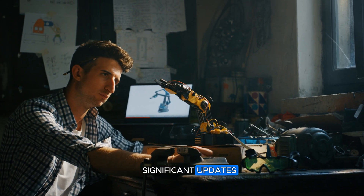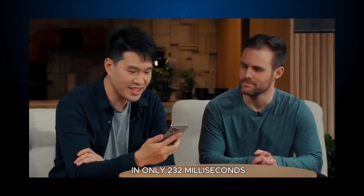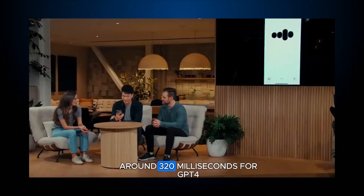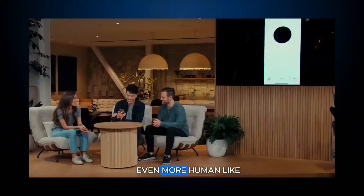The most significant updates in 4.0 are related to the voice feature. The new model achieved an incredibly quick response time of only 232 milliseconds, with an average of around 320 milliseconds — roughly the same as the typical response time in a normal human conversation. This means talking to these tools can feel smoother and even more human-like.